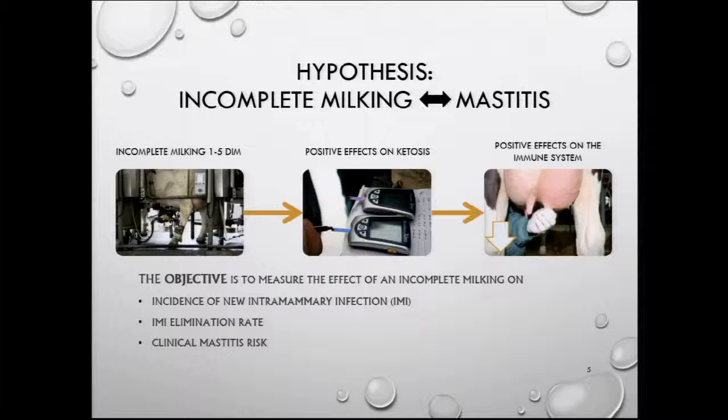Our objectives were to measure the effect of incomplete milking on incidence of new intramammary infections, on intramammary infection elimination rate, and on clinical mastitis risk.